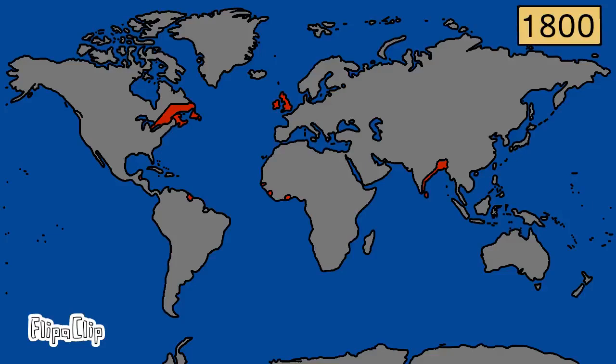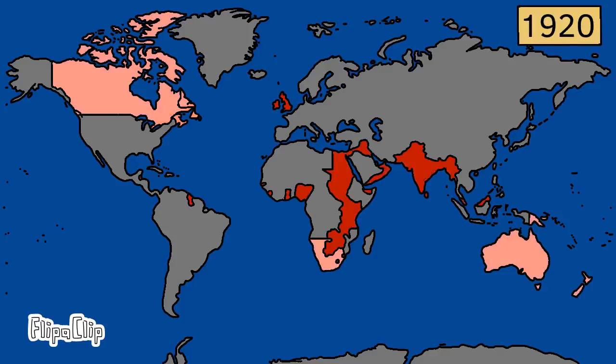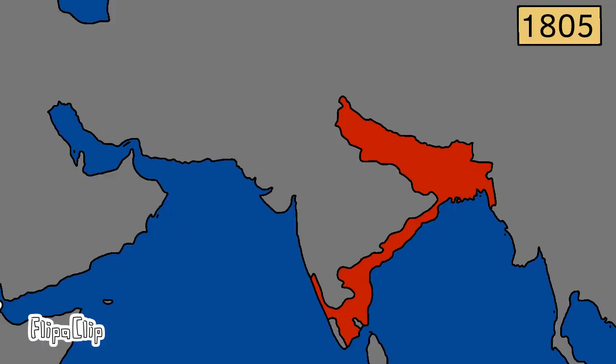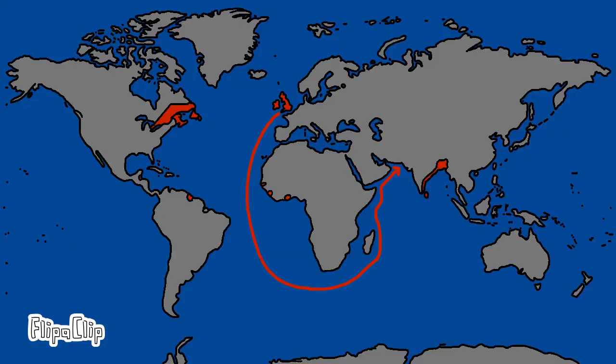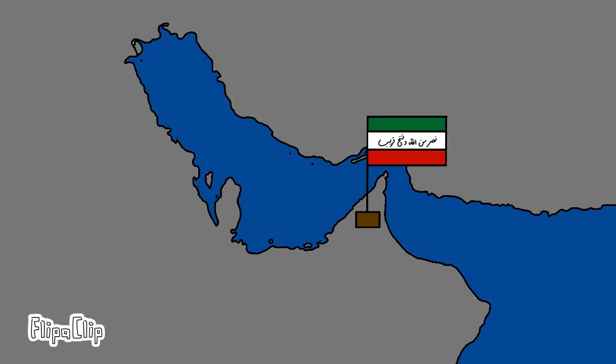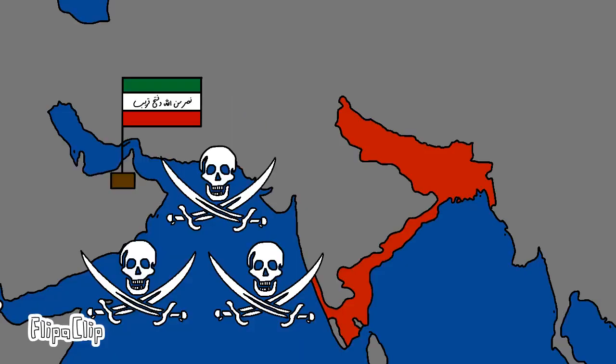It was the dawn of a new century, and although the British Empire was not yet an empire where the sun never sets, it did have colonial possessions scattered all over the world. By 1805, the British East India Company directly controlled the eastern coast of India. To secure the sea route to India, the British wanted to establish a presence in the Persian-Arabian Gulf, accusing the Al-Qasimi dynasty, the main maritime power in the Persian-Arabian Gulf, of piracy.